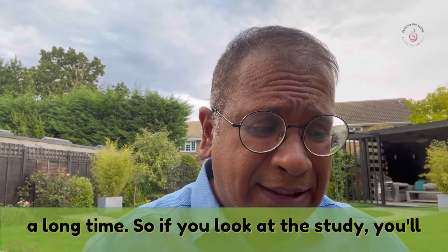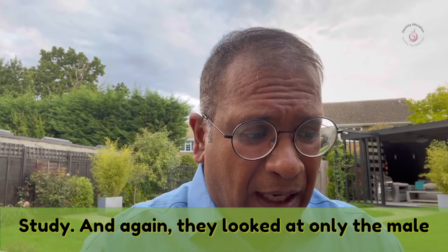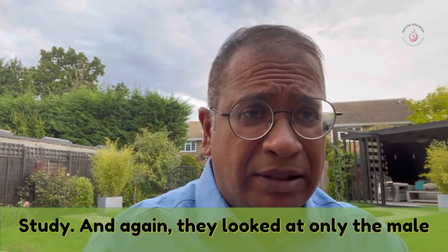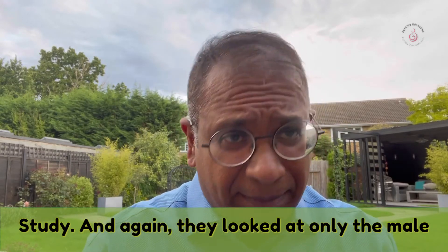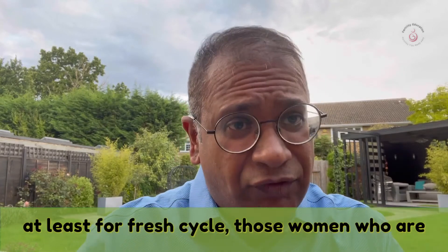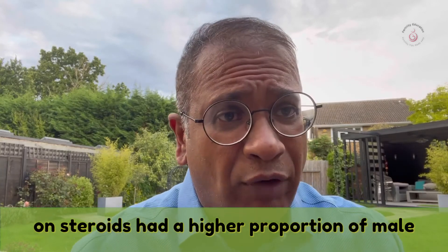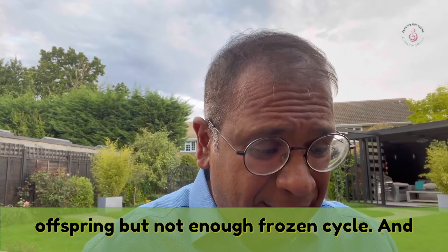Looking at the deficiencies of this study: it is a retrospective study and they looked at only the male offspring. In this study, at least for fresh cycles, those women who were on steroids had a higher proportion of male offspring, but not in a frozen cycle.